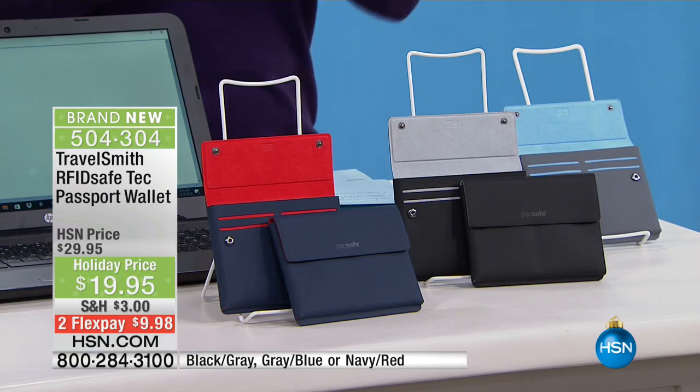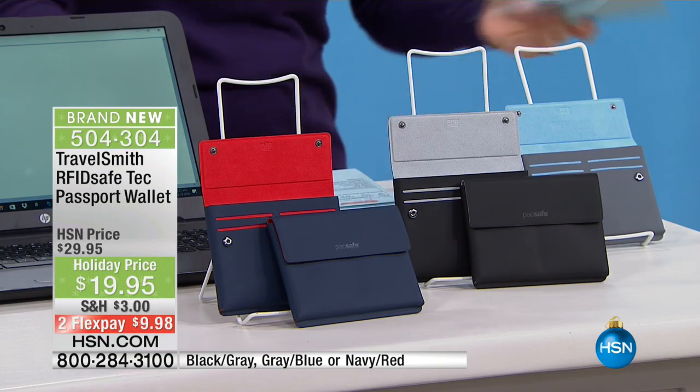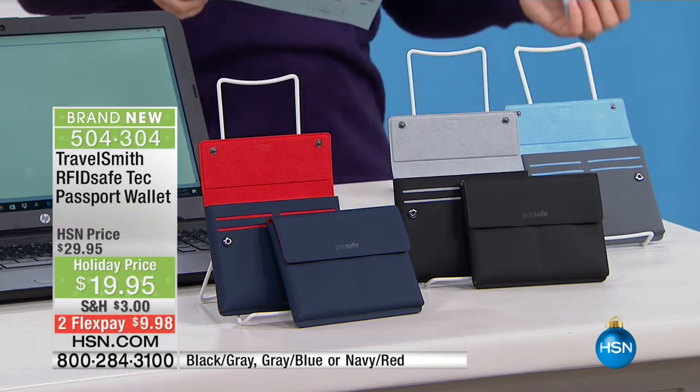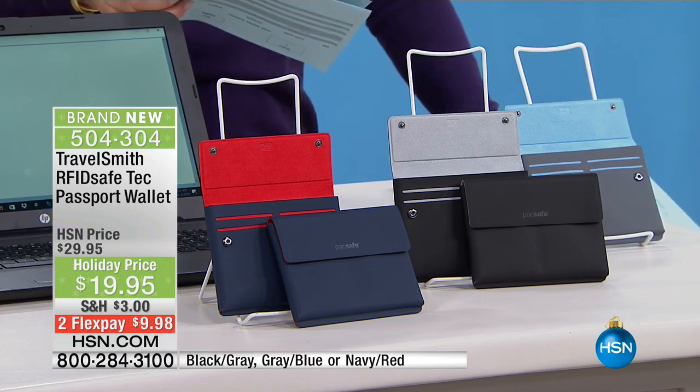Guy will be joining me shortly. We're getting started with something really fun, really easy, really necessary — a radio frequency blocking passport wallet. This is the RFID Safe Tech Passport Wallet from travel experts TravelSmith.